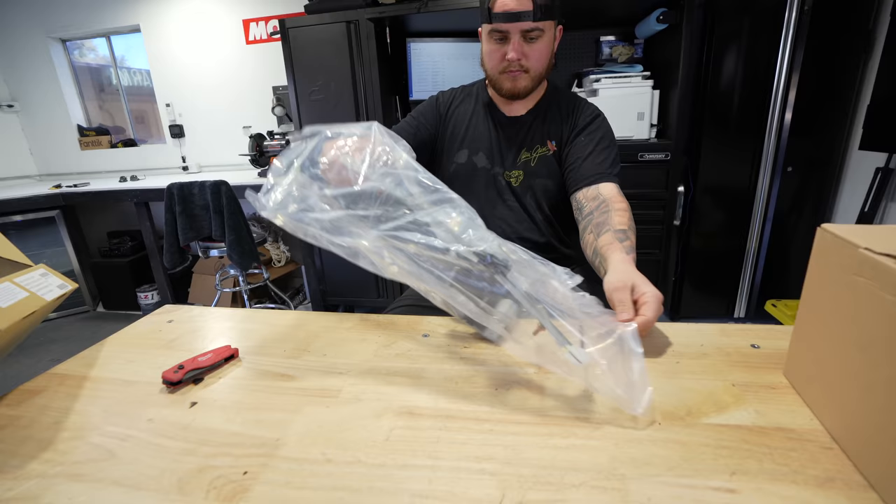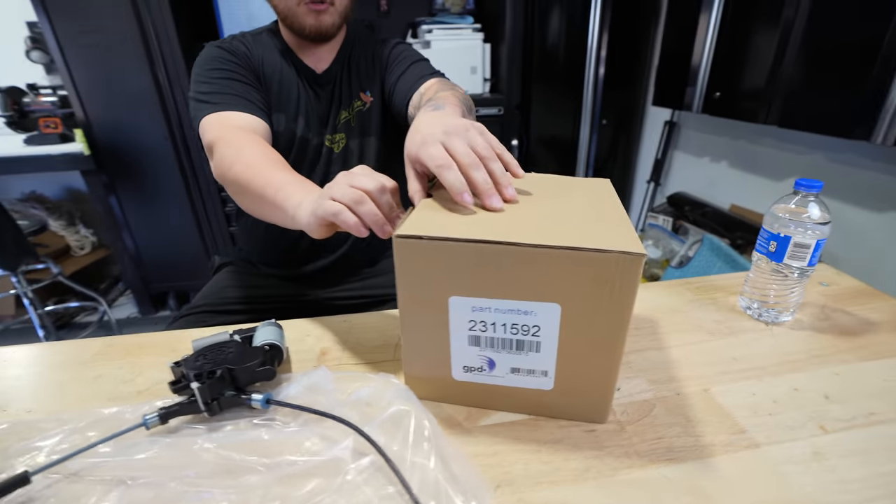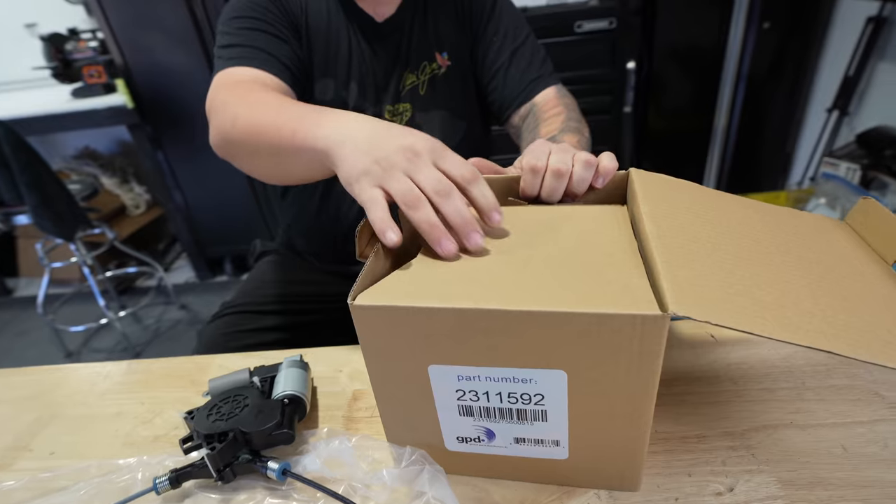This is just a factory replacement part — regulator with the motor. And right here, GPD brand blower motor.